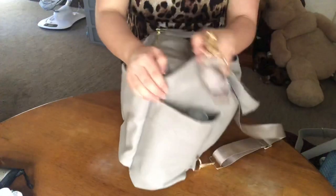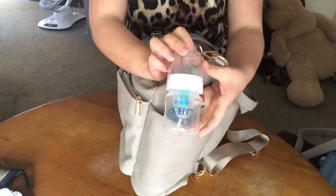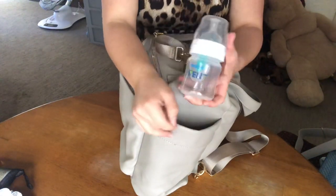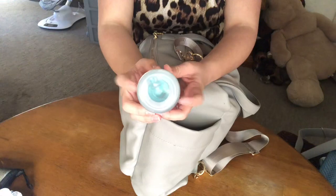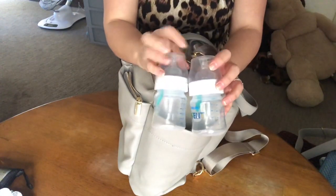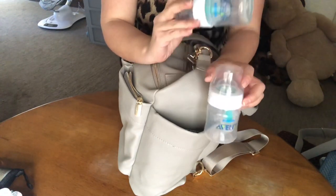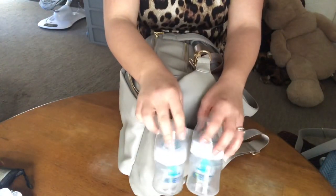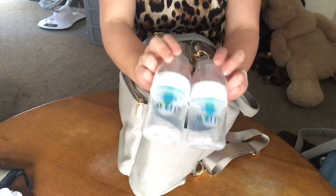In this pocket — just for the sake of the video, I don't normally carry these — these are 4-ounce Avent bottles. What I do carry in this pocket is two 8-ounce Dr. Brown's bottles. These Avent bottles are so much wider than the Dr. Brown's, and I just put two of these in here for the sake of the video so you guys can see how wide this pocket is. My Dr. Brown's bottles are currently in the dishwasher, so that's why I didn't put them in here.